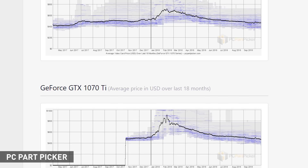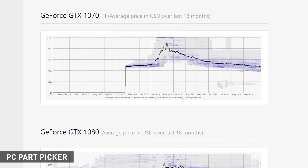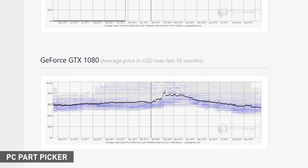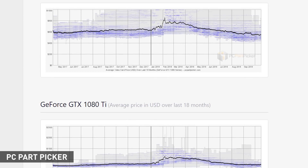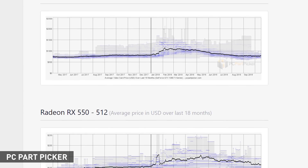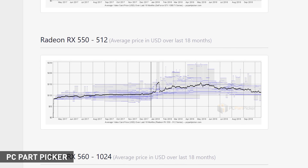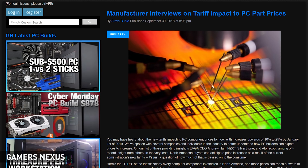A quick bit of backstory before we get into the numbers: graphics card prices have come down significantly since the start of the year when the mining craze was in full swing. It was around May that everything started to settle, and by July most GPUs were at their MSRP — something that hadn't been the case for almost nine months. We're now in October, and graphics card manufacturers are facing a different challenge that could affect pricing, at least in the United States.